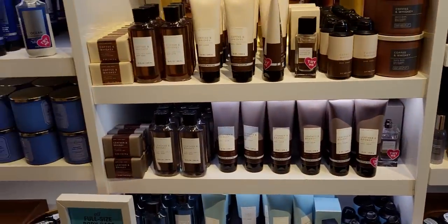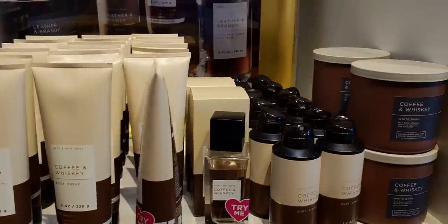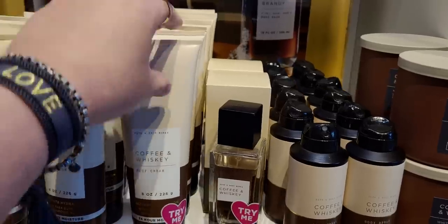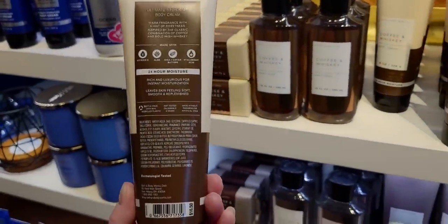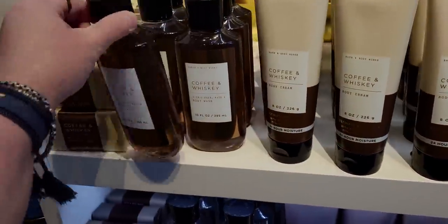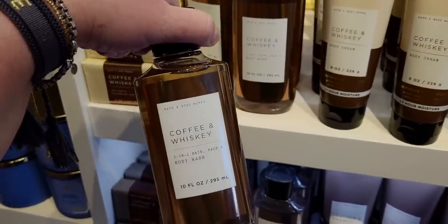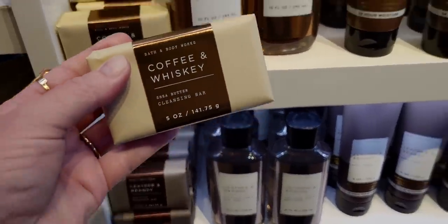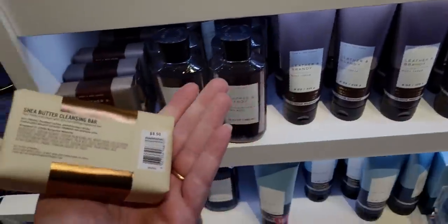Here's the men's body care. I like this setup — buy three, get one free again. Coffee and Whiskey. I like that they paired the candle with everything that comes in this body care collection. The body cream is $16.50 and the shower gel — the three-in-one — is $13.50. And the bar soaps are so nice. Like, I don't even think I would open them. They look so pretty just as a display.